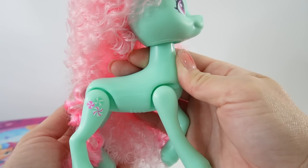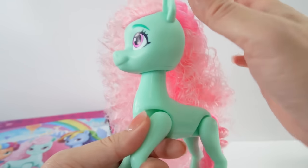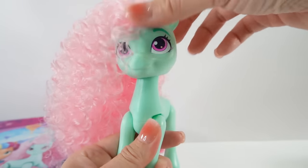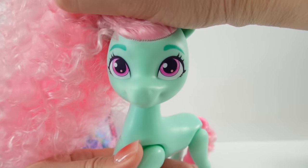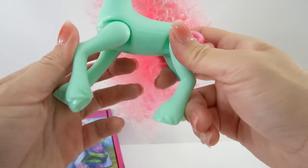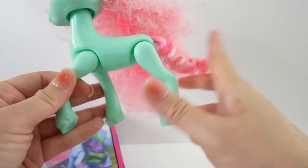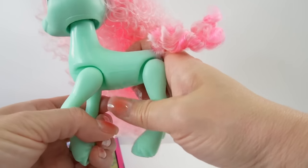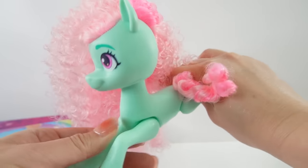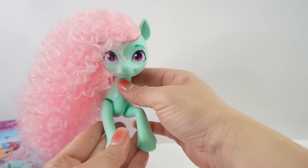Here is her cutie mark. What I love about these six-inch ponies is that they are poseable — articulated in the head so it can look up and down, and also in the legs. One leg is slightly bent so we can have them sit down, stand, or even lie down. What a beautiful pony!